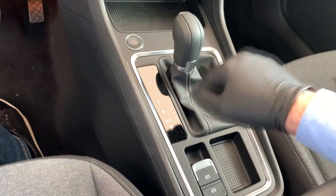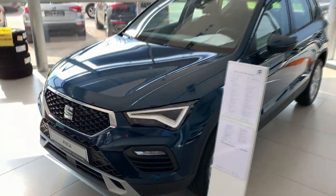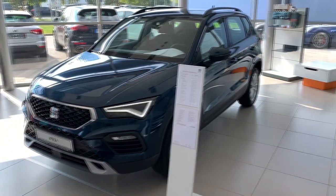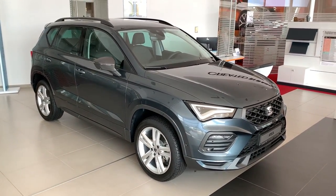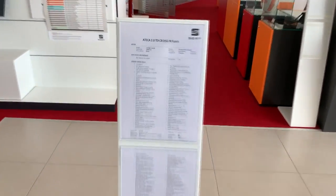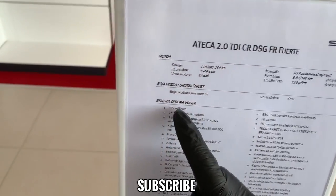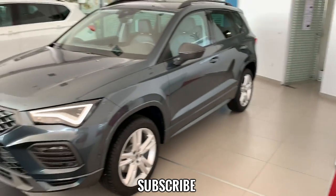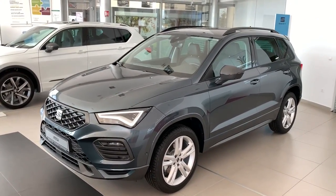That's a quick look at both trims. As mentioned, if you want a full in-depth review it's already on the channel. The FR trim is in Rhodium Gray. Let me know in the comments how you like it. Thanks very much for watching, do subscribe, and see you on the next one!